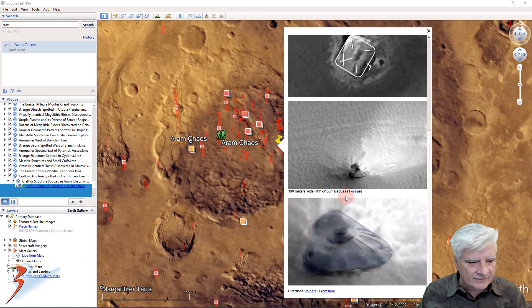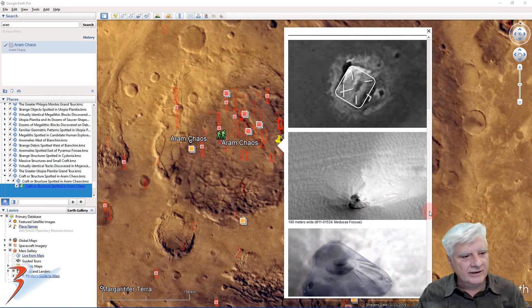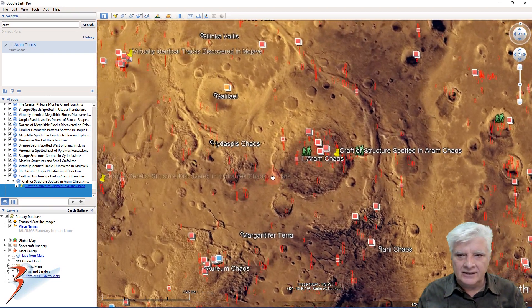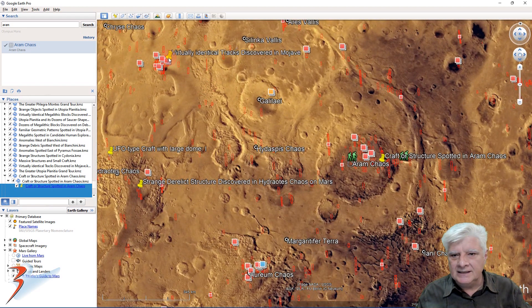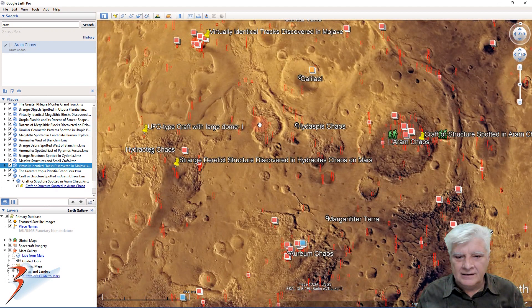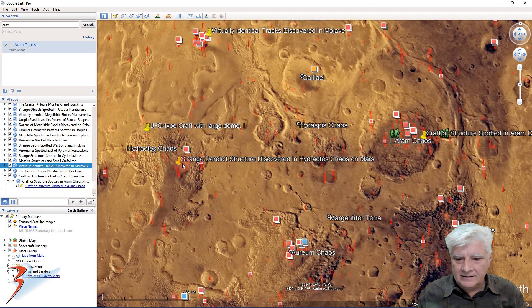It looks almost like a TR-3B flying triangle — I thought I'd include it just for interest. Let's have a look at two other sites over to the west. This site is in Mojave, where we find these strange parallel lines that look like tracks, and then we've got two smaller objects arcing off to the top. The symmetry and geometry in those two tracks is uncanny, folks.